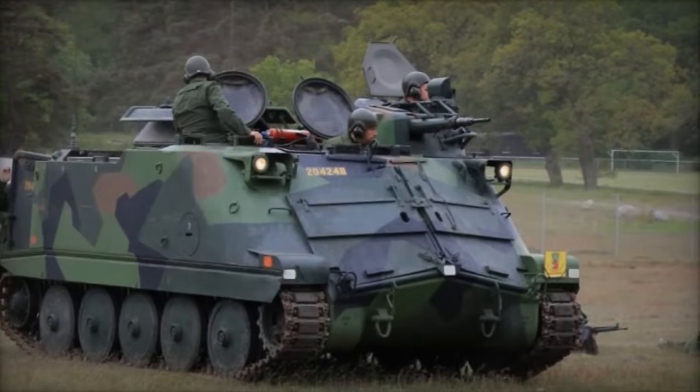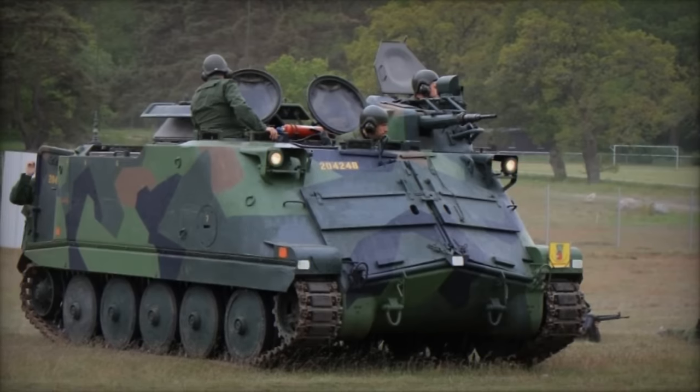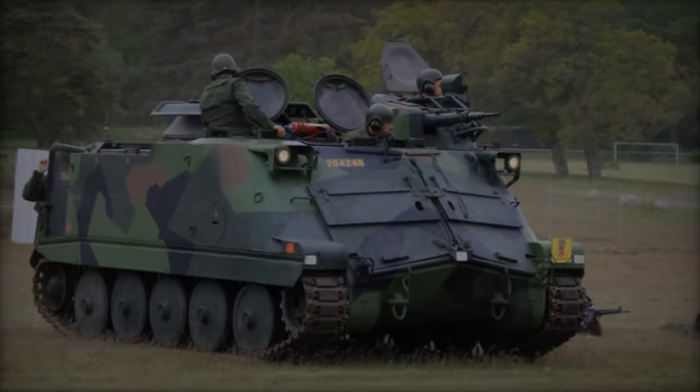With a production run spanning from 1965 to 1972, a total of 647 units of the PBV-302 were manufactured.